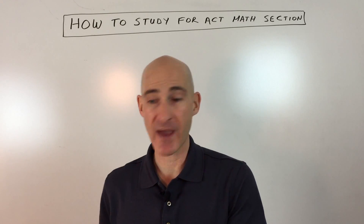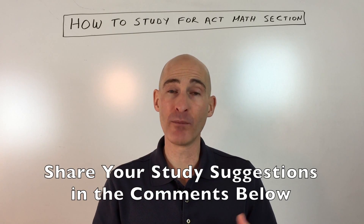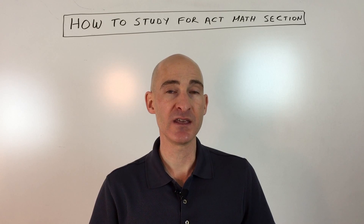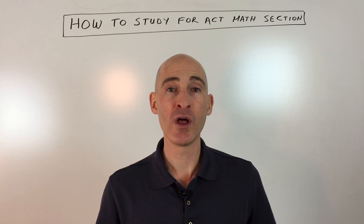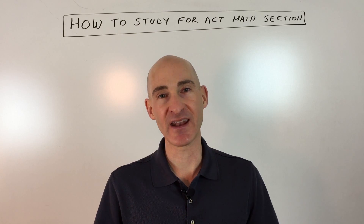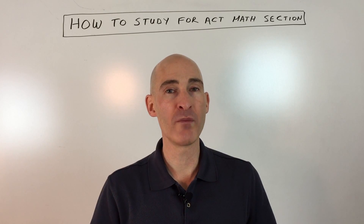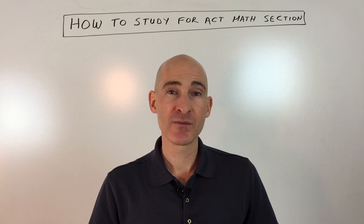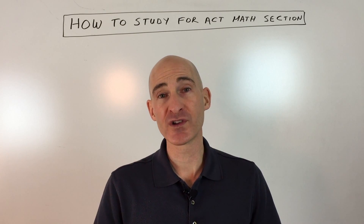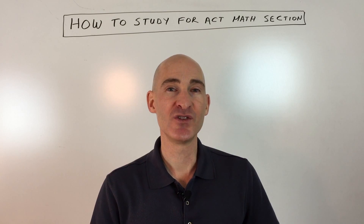We're just focusing on the math section here, but if you have your own tips and strategies, put them in the comments below to help other students. If you're interested in my huge ACT math review video course, check the links — there are three free preview lessons so you can get a sense of my teaching style. It's three and a half hours and not very expensive, great for reviewing math concepts you may have forgotten. Subscribe to Mario's Math Tutoring on YouTube and I look forward to seeing you in future videos.